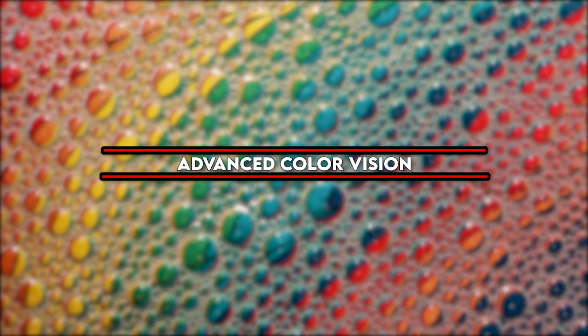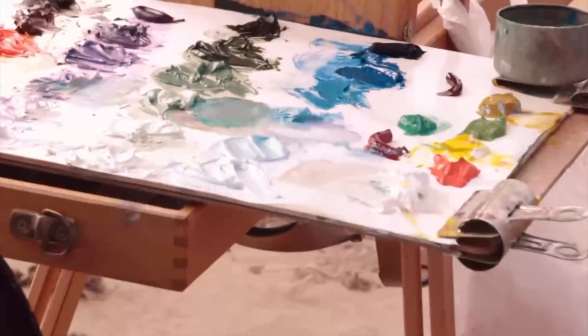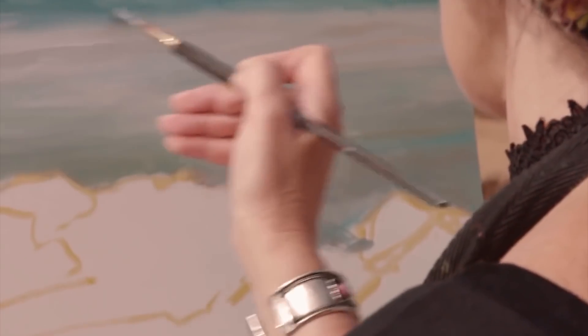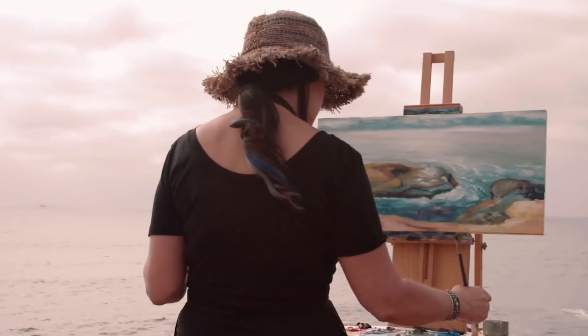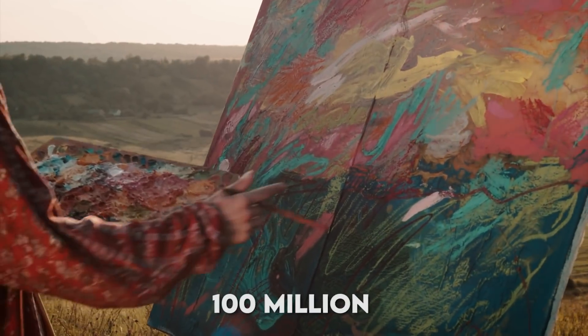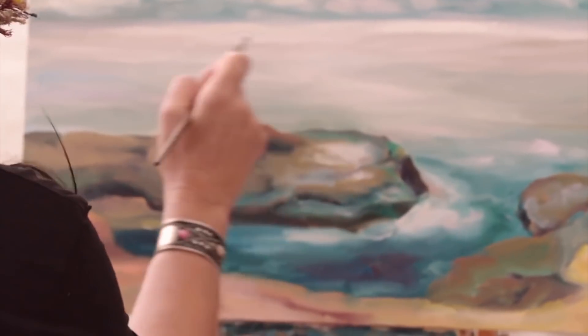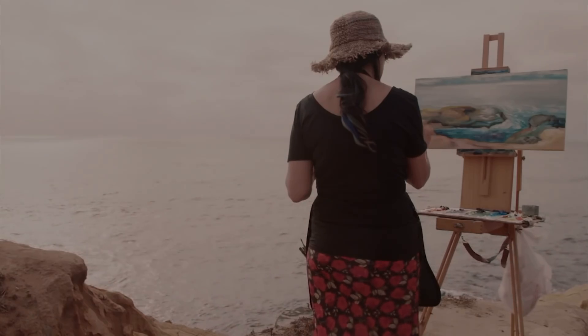Advanced Color Vision: The average eye has three cones, meaning you can recognize colors in the red, green, and blue spectrums and distinguish roughly a million different shades, according to the BBC. However, there are so-called tetrachromats who have four cones in their eyes. They can see ultraviolet shades, allowing them to appreciate 100 million distinct colors. This rare vision anomaly is more common in women than men, and many people don't even realize they have it.